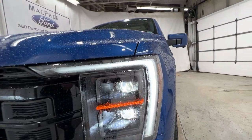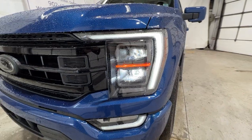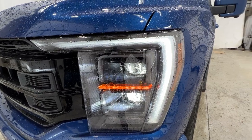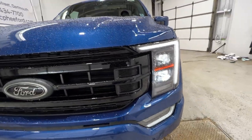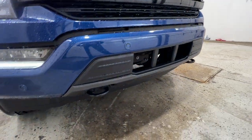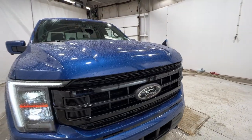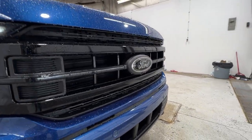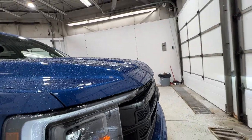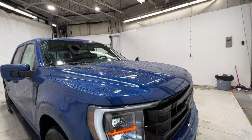Starting in front, we have these full LED adaptive headlights with your LED fog lights down there at the bottom. The LED headlight does get a specific black housing for the Black Appearance package. You also get the unique grille, nice black tow hooks down there at the bottom with your parking sensors along the front of the bumper, as well as a black Ford logo. There's also a specific hood with a more sloped front end and heat extractors on top — specific to the Black Appearance package.